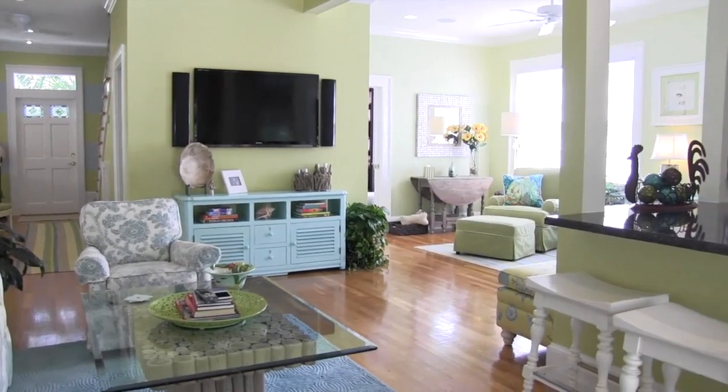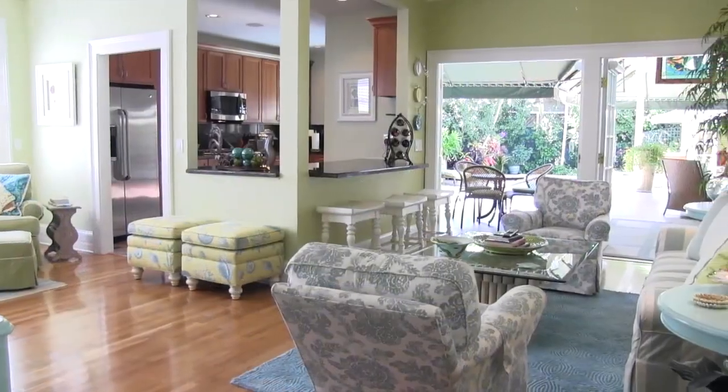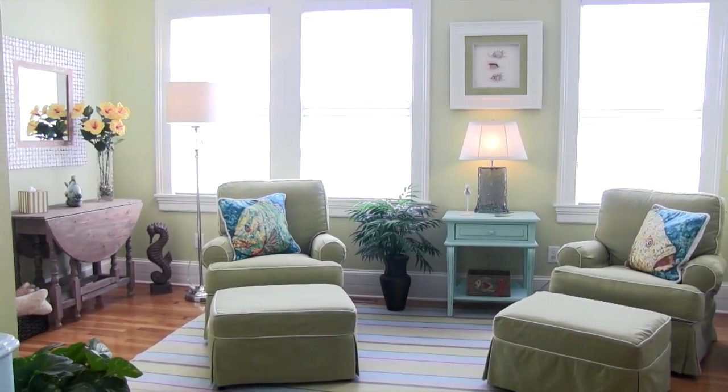The large living room features high ceilings and an open floor plan, fantastic for entertaining. Fresh breezes accompany the beautiful pool view. The dining or sitting area is filled with natural light from the large windows.